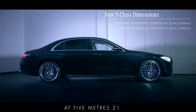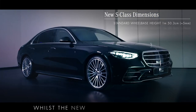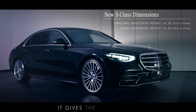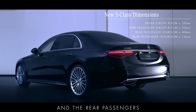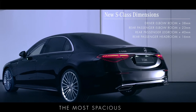At 5m 21cm, the new standard wheelbase model is nearly as long as the previous long wheelbase model. Whilst the new long wheelbase model has grown 49mm in length and is 7mm taller, it gives the driver 38mm more elbow room and the rear passengers 40mm more legroom as well as 16mm more headroom, making this S-Class the most spacious ever.